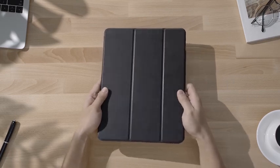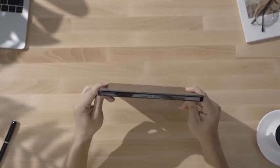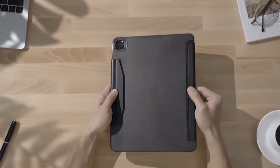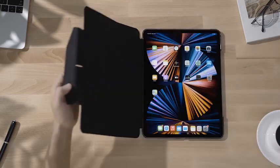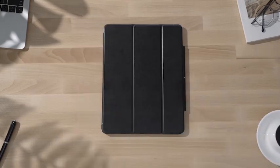You can also fold the ESR Ascend to writing mode to make taking notes, drawing, or typing easier. The case is designed with a subtle look, so it won't be too flashy or rugged. It is compatible with the 12.9-inch iPad Pro, making it perfect for those who own this device and want to keep it safe without adding any extra weight.